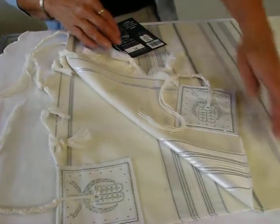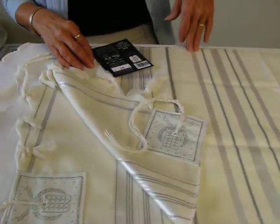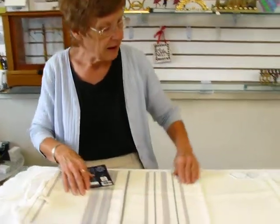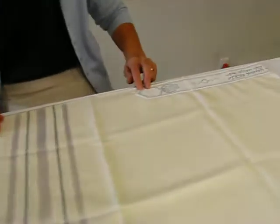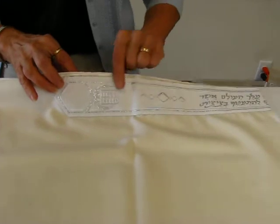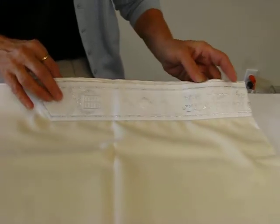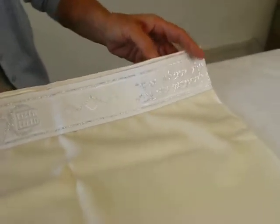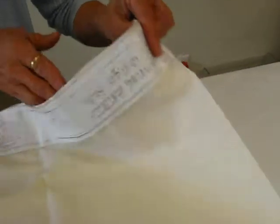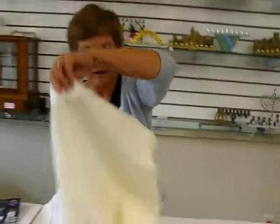Again, this is an 18-inch wide wool tallit with silver metallic stripes on it with white. On the atara, it features the laurel leaf and the luchot, and then we have, in Hebrew script, the blessing on the atara. This is a lightweight wool tallit.